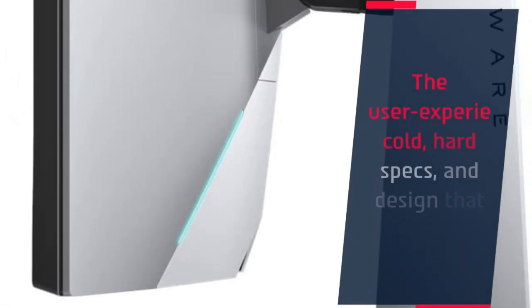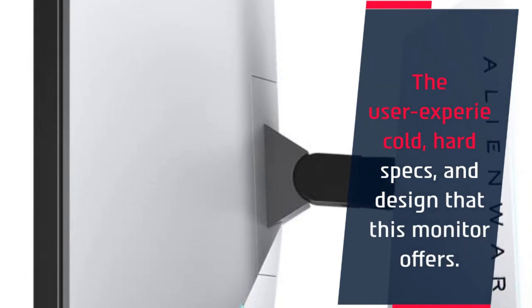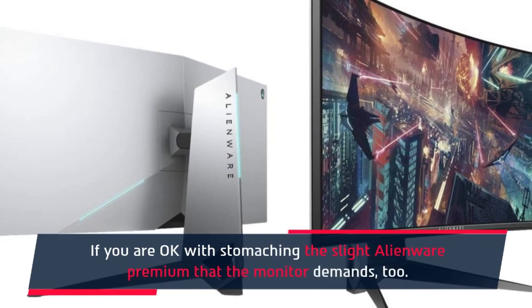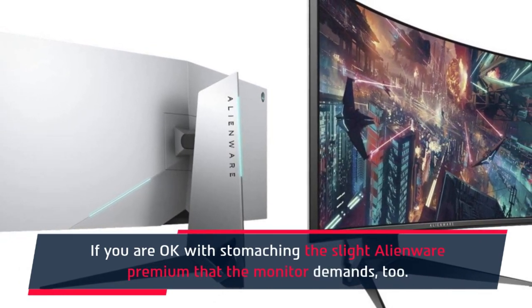The user experience, cold hard specs, and design that this monitor offers are impressive — if you are okay with stomaching the slight Alienware premium that the monitor demands.